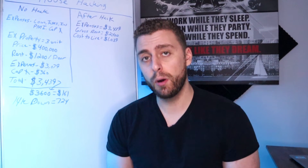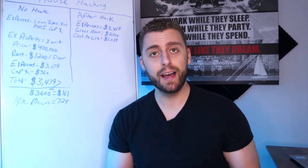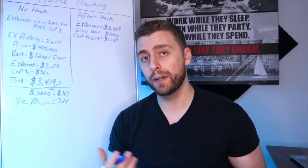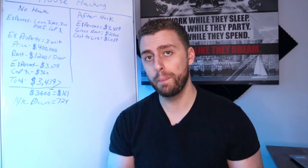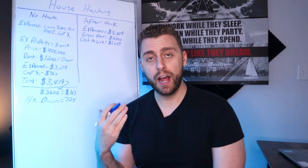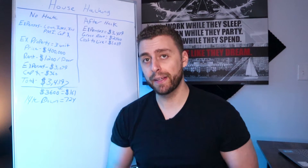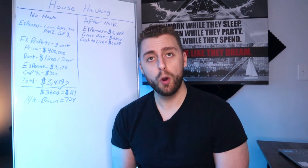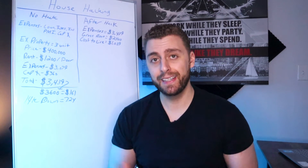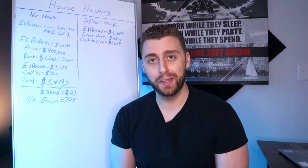In this video, I'm going to talk about how to analyze a deal, break down the numbers, and help you decide if this is something you want to move forward with, or if you want to keep looking for better deals. I'm going to break into how I analyze numbers on house hacking deals and multifamily deals. Hopefully you can get some ideas and start crunching these numbers on your own.